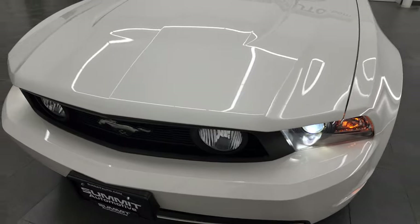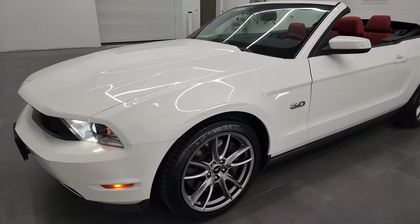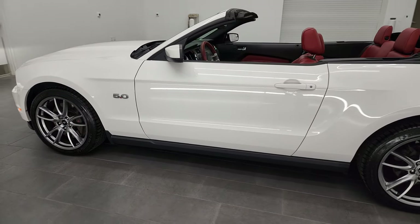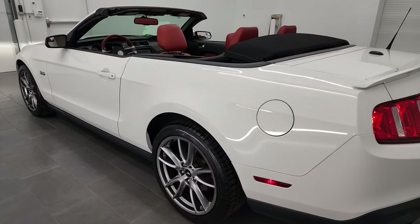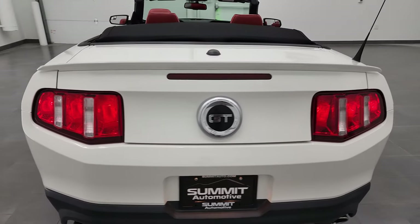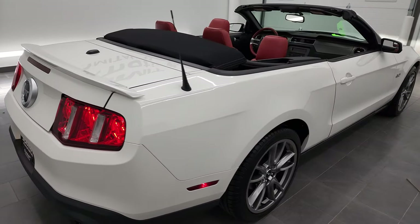We'll do one more final walk around with the top down. Thanks again for checking out the video and I hope it was helpful. I really enjoy doing these videos so that our customers know exactly what they're getting and can hopefully make a smart buying decision from the video.